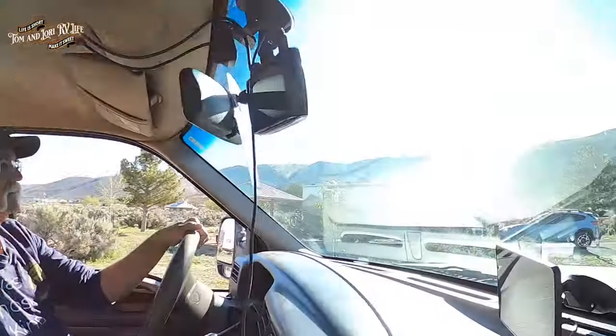We went to go get Tom's senior pass — his old man pass — renewed. For the state of Nevada, he already has one for the National Park system that is good for life. And here you can see some of the speed bumps.